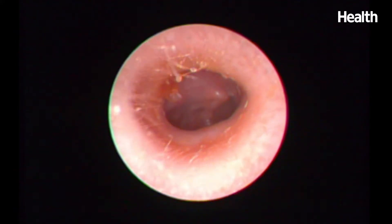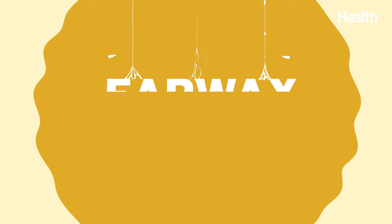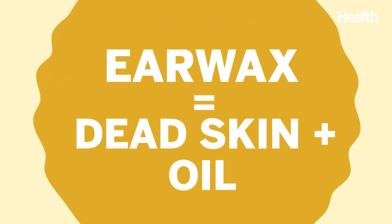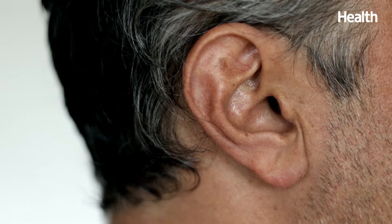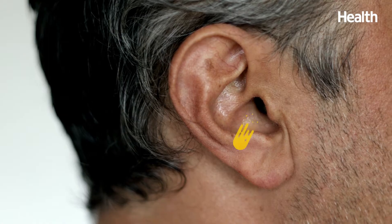But first, what is earwax anyway? Earwax is made up of dead skin cells and oil. It's produced in the outer part of the ear canal, and once the wax reaches the outside of the ear, it flakes off.